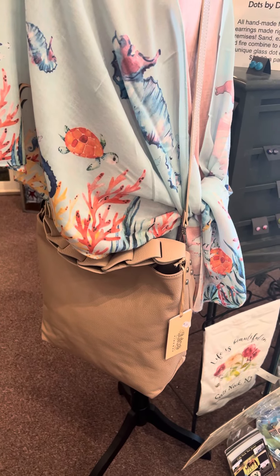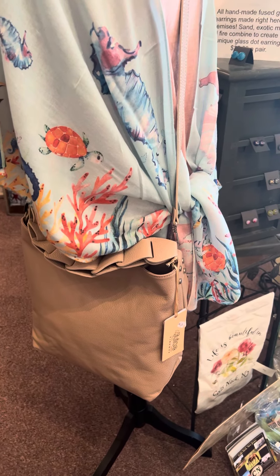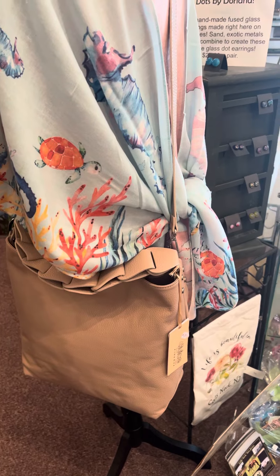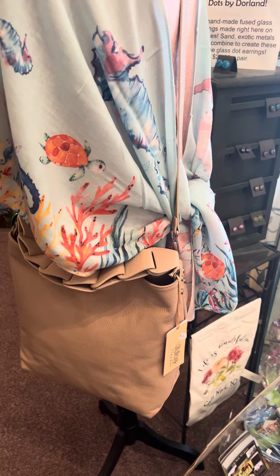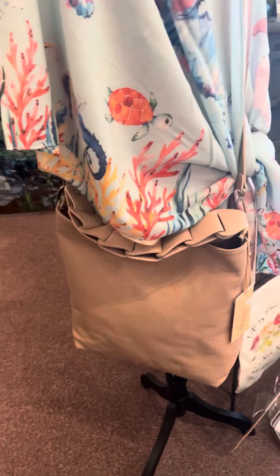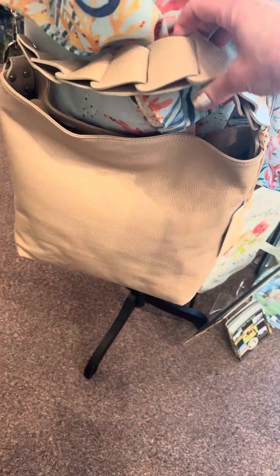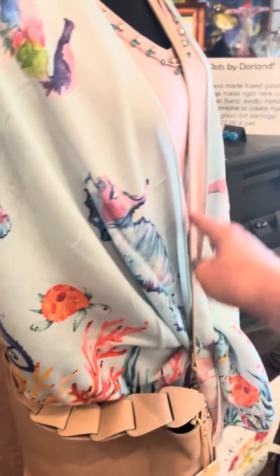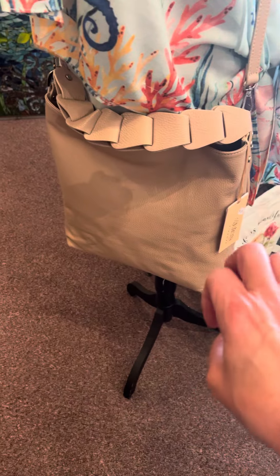Hey there everybody, I just wanted to shoot out a very short video today. I did get in some new leather handbags from Italy — the others sold really well, so I tried some different styles. This one's really pretty, it has a long strap that can go cross body, but then it also has this interesting shoulder strap here.